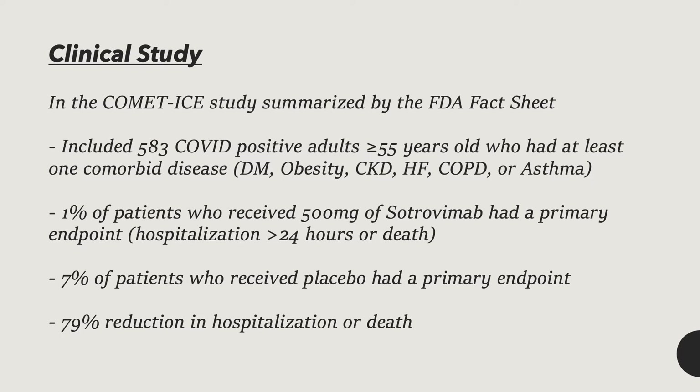1% of the patients who received 500 mg of sotrovimab had a primary endpoint, which was hospitalization over 24 hours or death. However, in the group that received the placebo, 7% of patients had the primary endpoint. Overall, there was a 79% reduction in hospitalization or death in those that received sotrovimab versus those that received placebo.